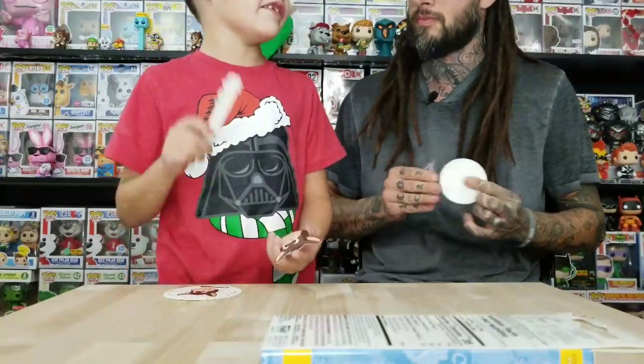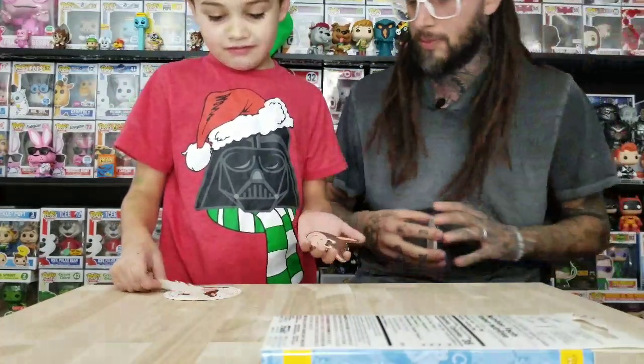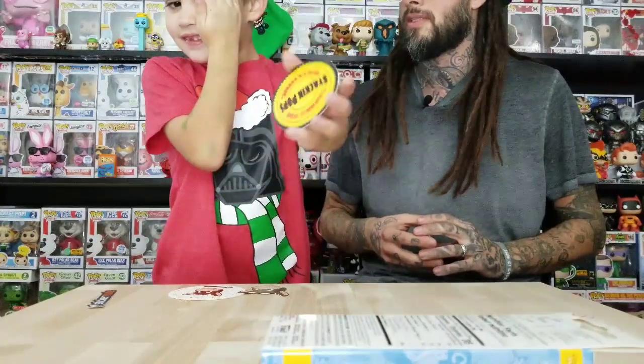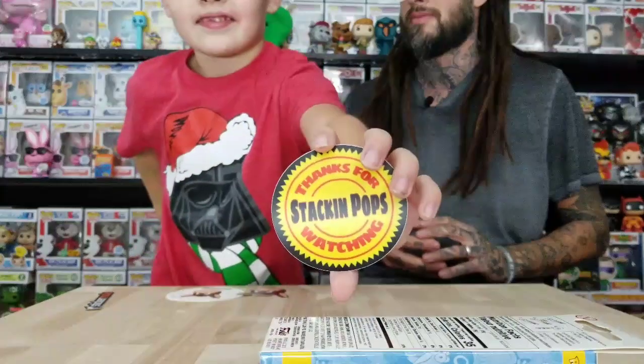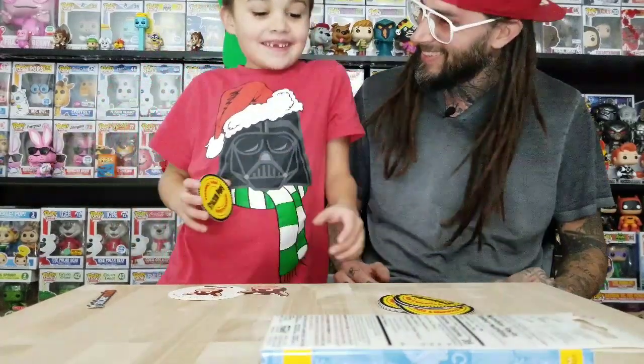I think that's where a lot of people order those from. If you've ever ordered anything from Sticker Mule, you can comment down below. Okay, you ready? Close your eyes — I'm going to hand you one. Okay, look at it now. Thanks for watching Stacking Pops.